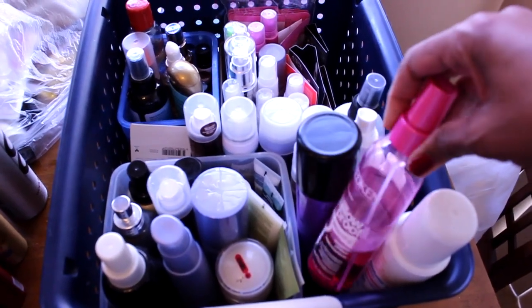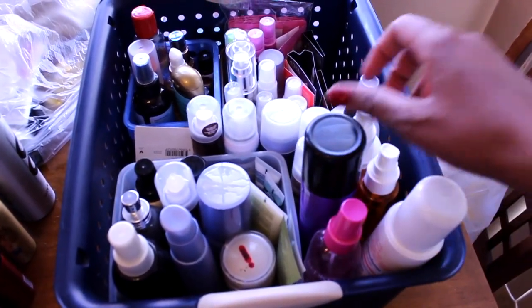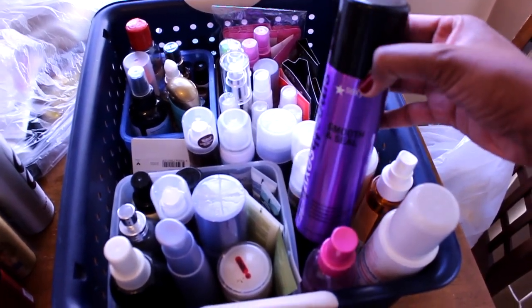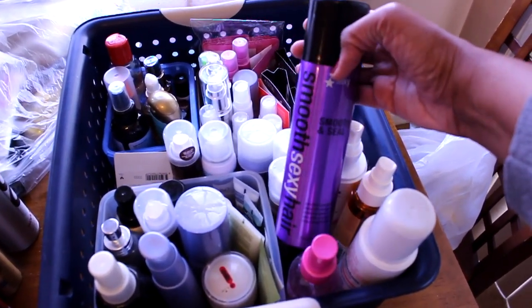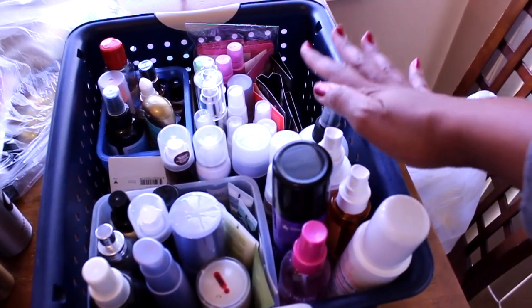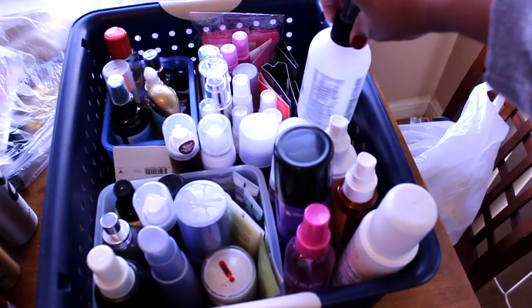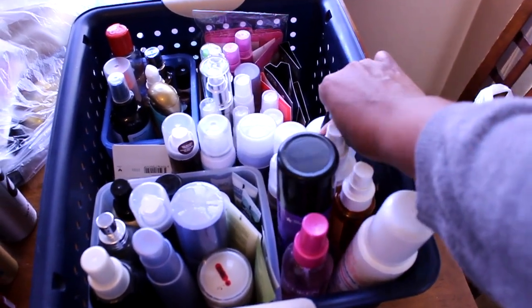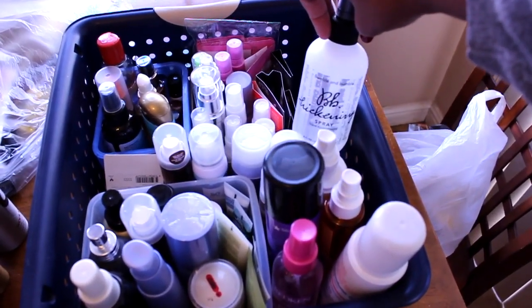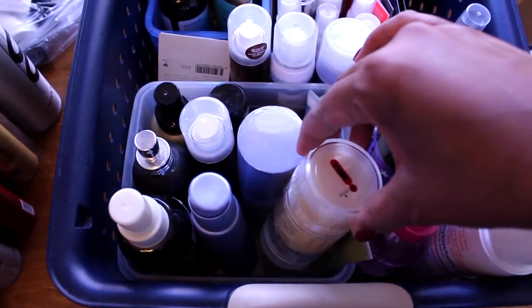This basket is all styling and treatment products. On this side I have all my thermal heat sprays — my Redken Pillow Proof and anything I would use to flat iron my hair, like Smooth Sexy Hair Smooth and Seal. Anything for blow drying treatments or thermal protection in a spray or liquid version goes right here.